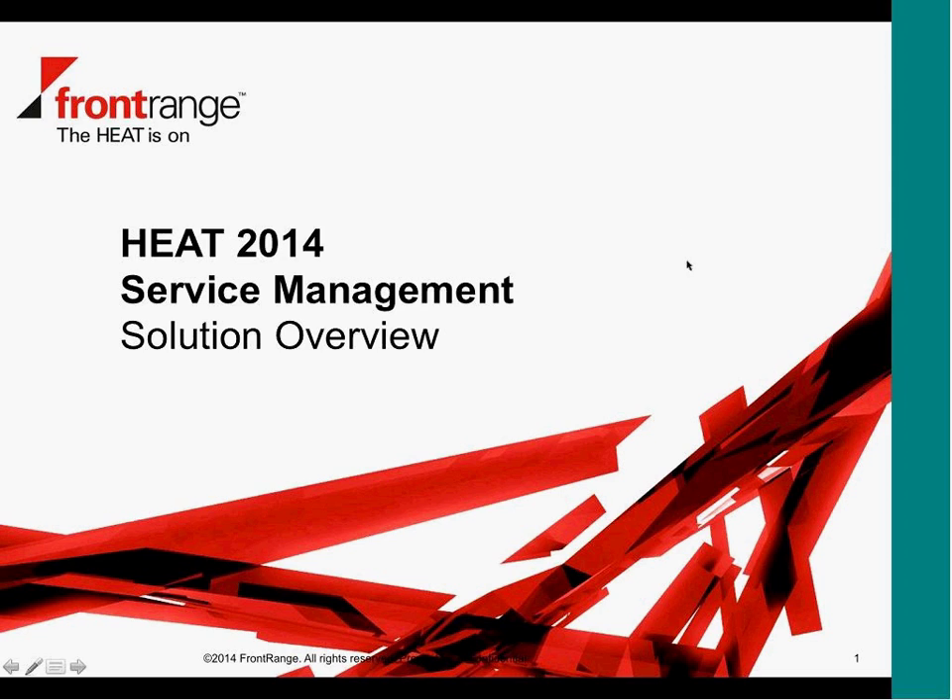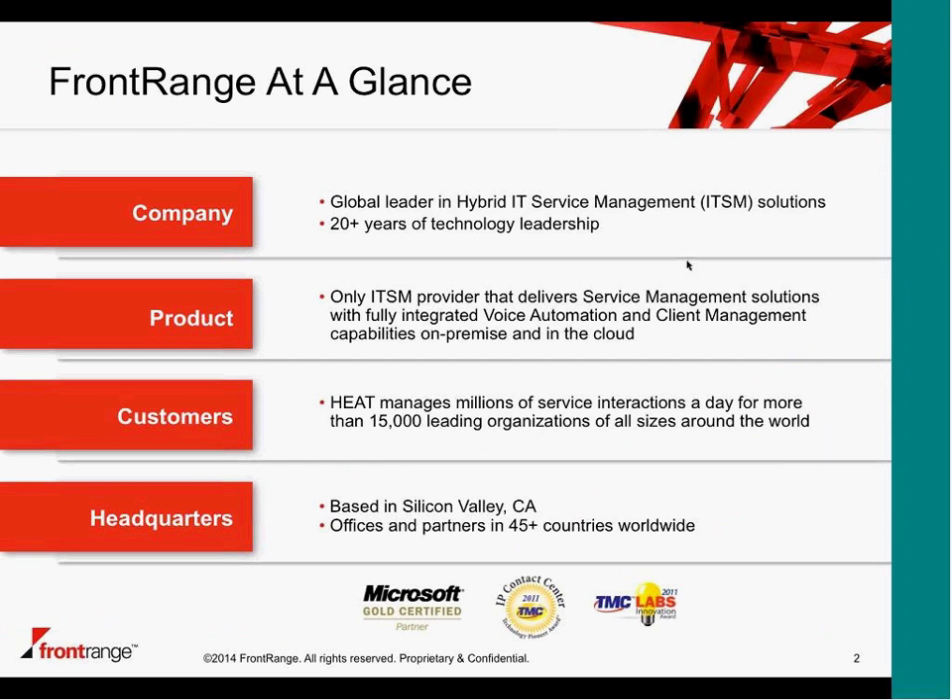I'm switching over to the first slide now. That's the corporate slide, just positioning where Front Range sits in the whole equation. We've been around for 20-odd years and we focus specifically in the service management space. You're probably familiar with the product name HEAT — that's our flagship product. It's gone through a few different iterations: from HEAT Classic, we then had the ITSM product which was the ITIL-based product. The product you see today is based on the latest technologies, optimized for the web and on-premise.